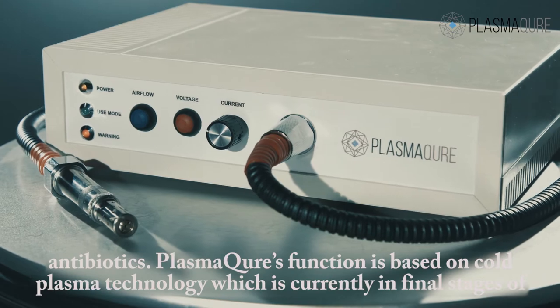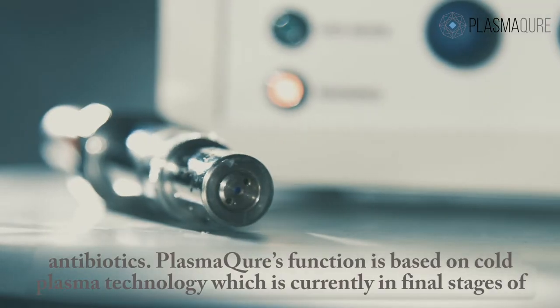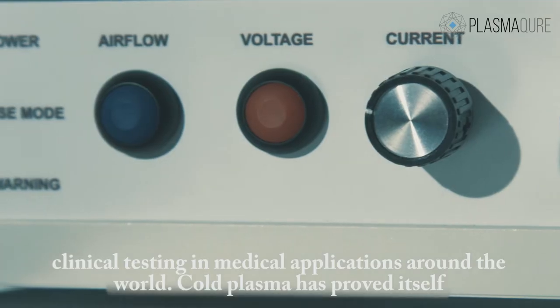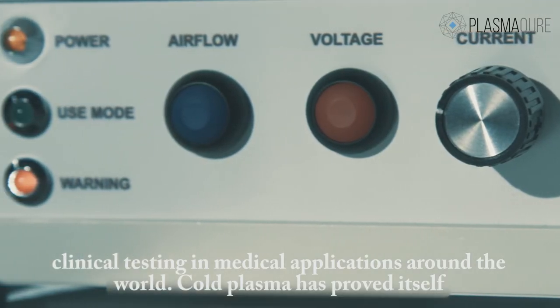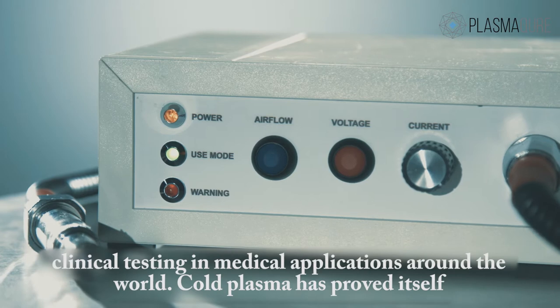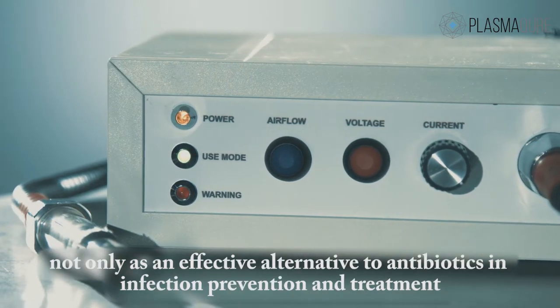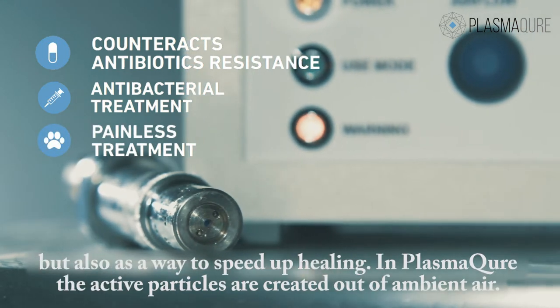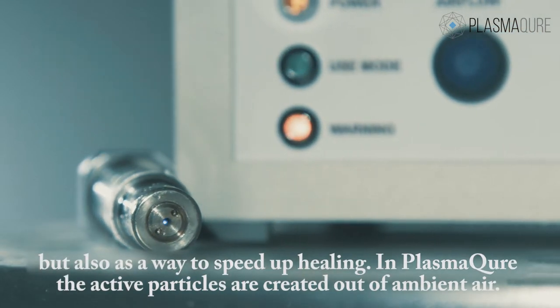PlasmaCure's function is based on Cold Plasma technology, which is currently in final stages of clinical testing and medical applications around the world. Cold Plasma has proved itself not only as an effective alternative to antibiotics in infection prevention and treatment, but also as a way to speed up healing.